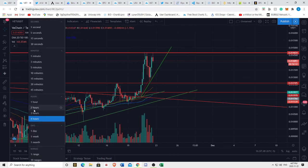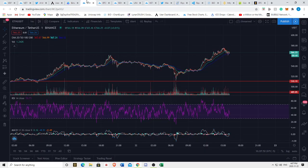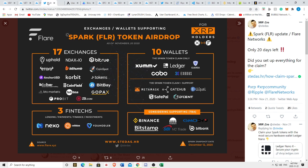For both VeChain and XRP, we really need to look out for what Ethereum is doing. If Ethereum continues to break out bullishly, then the altcoins are likely to continue doing so as well. If Bitcoin decides to tank tomorrow, it might take the rest of the market with it.